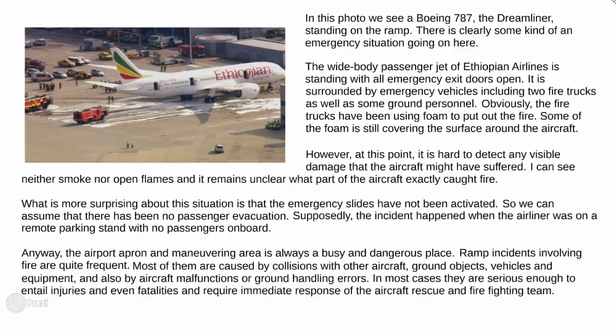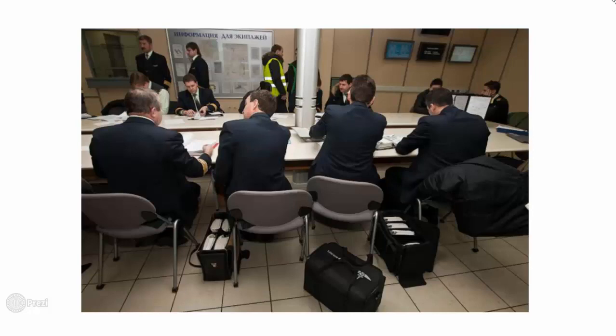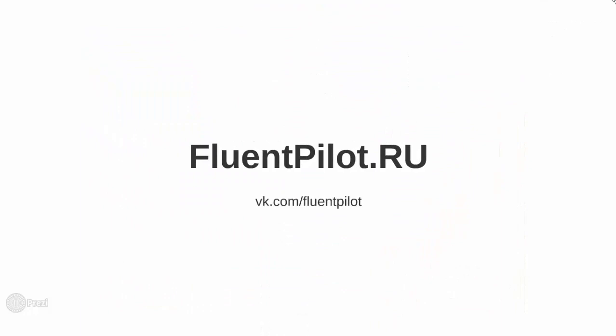Alright, that's enough for this time. If you need the transcript, follow the link below. A downloadable file and picture description tips are available at fluentpilot.ru. Next time, we will be dealing with this picture. Share this video with your friends and colleagues and leave us a comment if you liked it. Thanks for watching and hope to see you guys soon. Cheers!